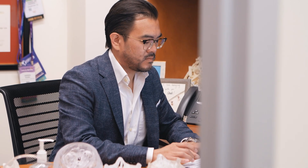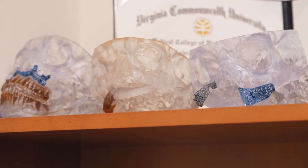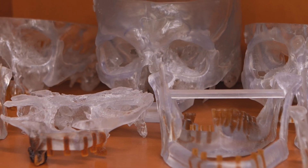In microvascular reconstruction, we take tissues such as soft tissues like skin, muscle, or fatty tissues to reconstruct structures like the tongue, skin, skull base, and throat.